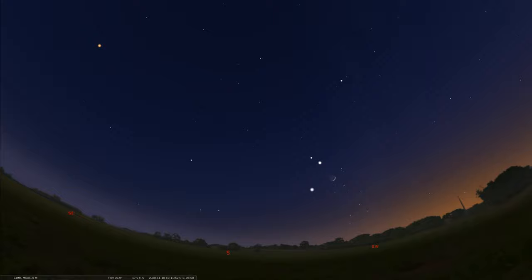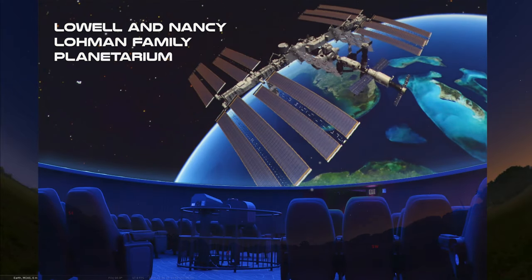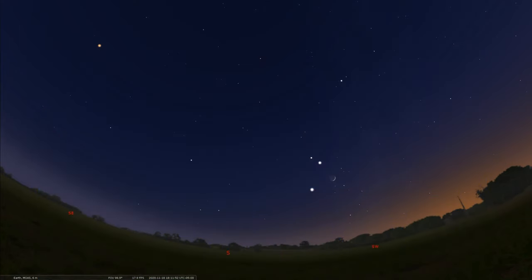Hopefully you can see the ISS sighting coming up on the 18th. That's it for another edition of Sky Tonight. Thanks again for tuning in, and please join us at the Lohmann Planetarium if you'd like to watch safely and live. If you're in Daytona Beach, we hope you can tune in again as we continue to explore the wonders of the universe. Take care and happy stargazing.